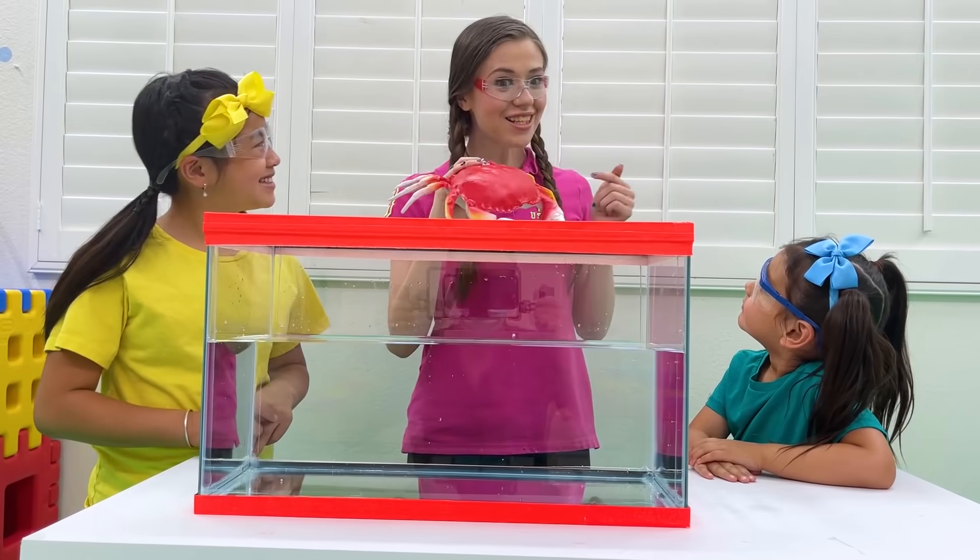Safety first! This is the sink or float experiment! Remember, always do experiments with parent supervision!